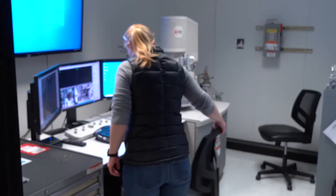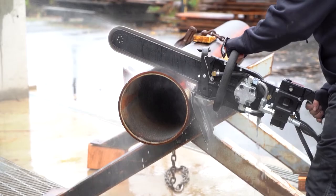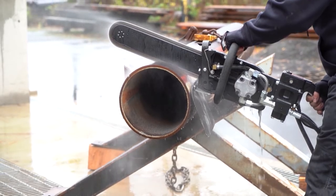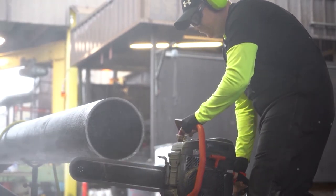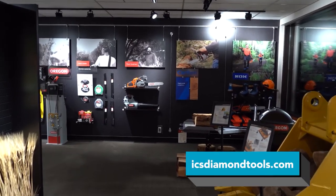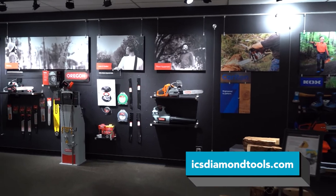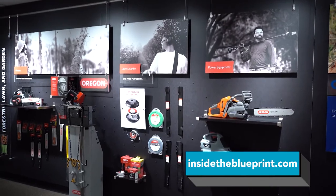Their commitment to quality has earned them the title of the world's leading innovator of professional-grade precision cutting tools and equipment. Made for smooth portability, efficiency, and agility, the power grit diamond chain is considered a jack of all trades. With its unique versatility, users can cut through ductile iron, cast iron, HDPE, PVC, AC pipe, vitrified clay, and the like. We are certainly proud of where we've been and where we are, but we're even more excited about where we're going at Oregon Tool. For more information, visit ICSDiamondTools.com and InsideTheBlueprint.com.